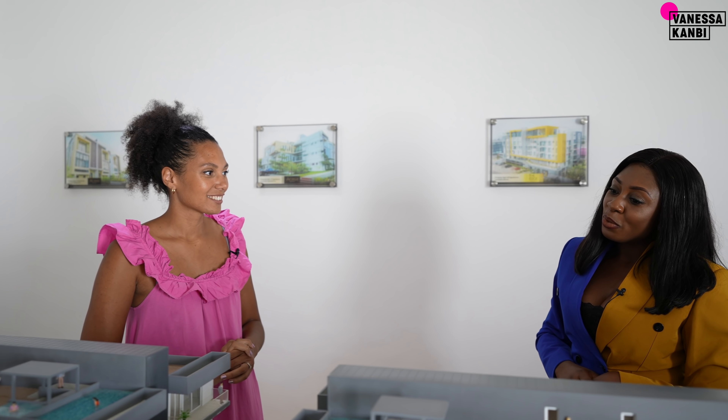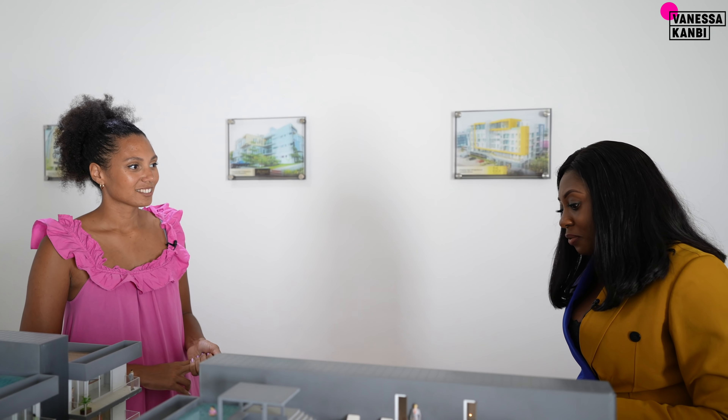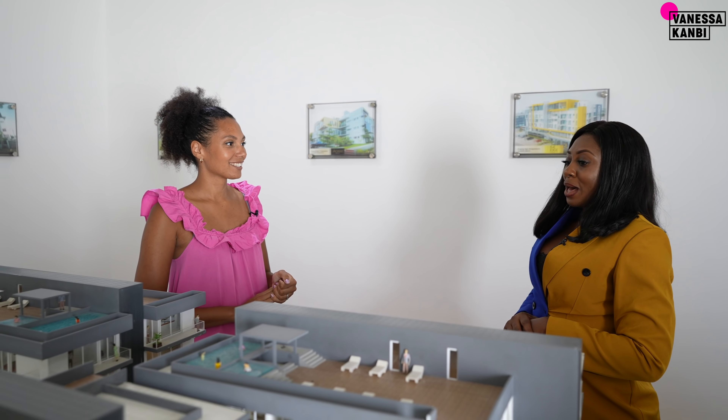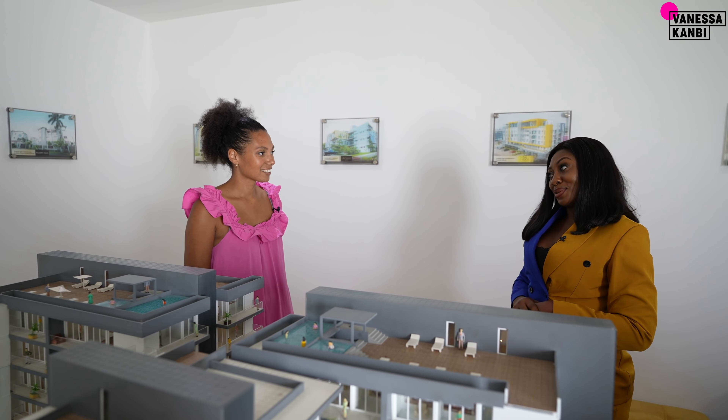You can also get a spacious one-bedroom with den for about $185,000 depending on the floor. The two-bedroom starts from about $250,000, and the three-bedroom is $350,000.